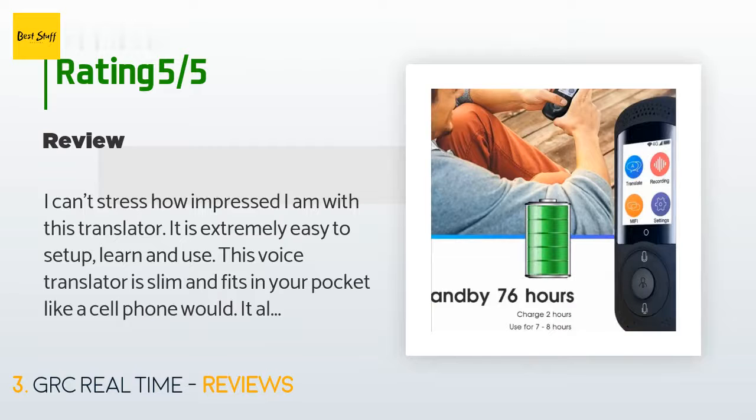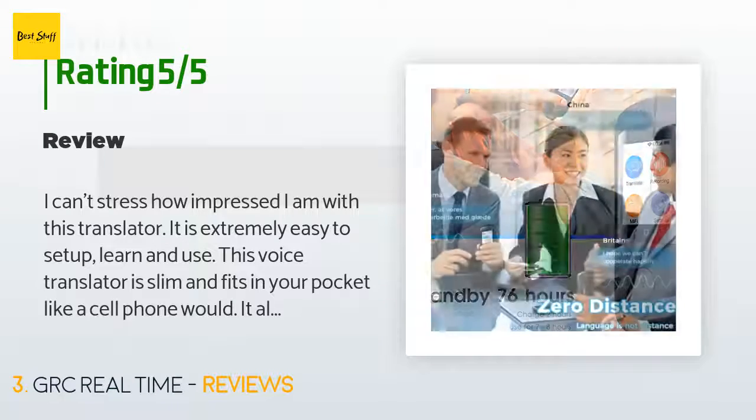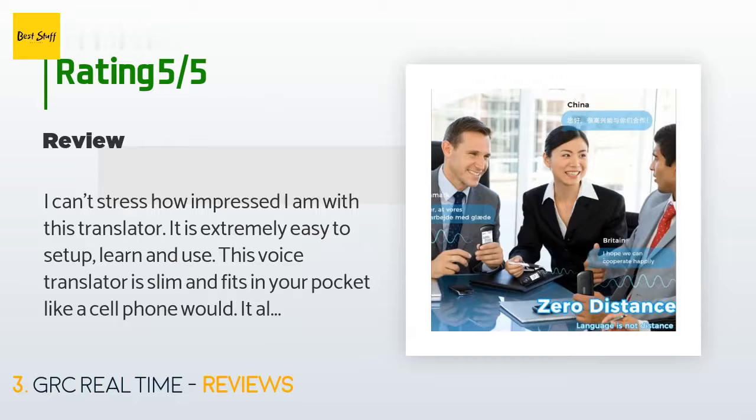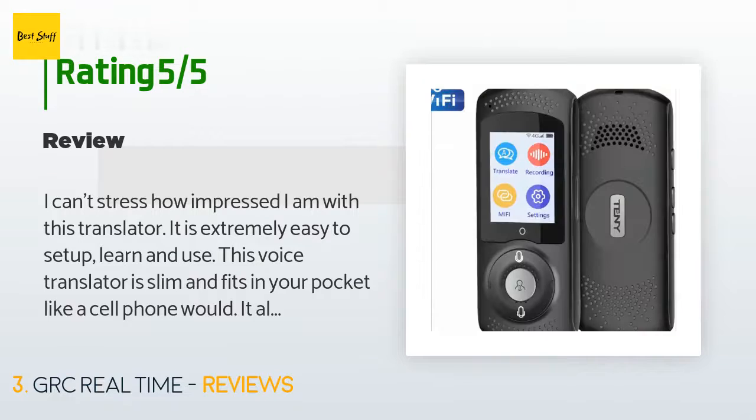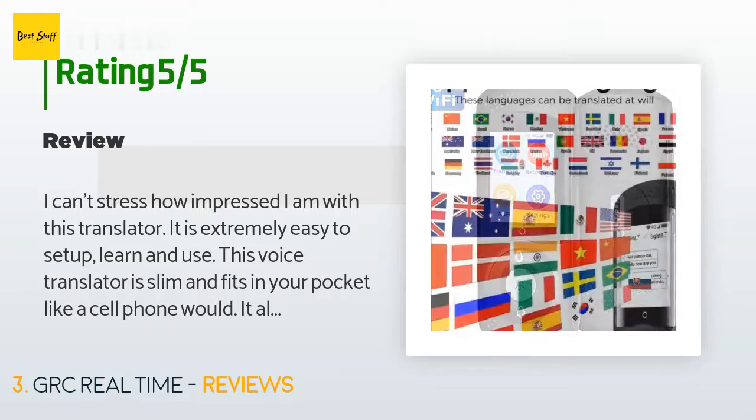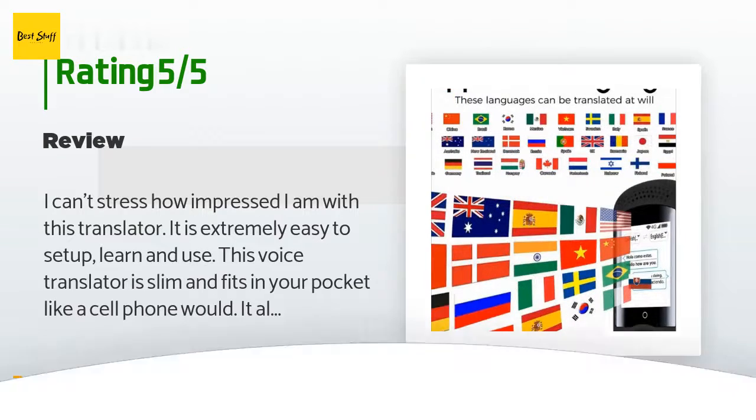"It's lightweight and easily fits in your pocket. It also has a very loud speaker, which is nice because it makes it easy to hear. The list of included languages is complete and more than I will ever personally need, and the controls are intuitive and easy to maneuver and use."